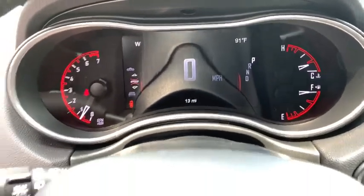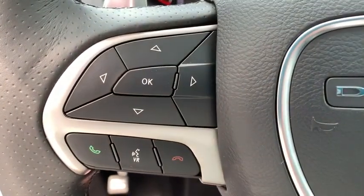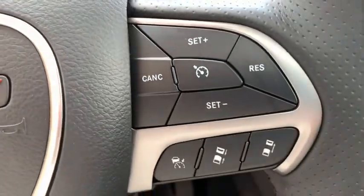Universal garage door opener, electronic stability control, fog lights, heated front seats, heated steering wheel, compass, trip computer, power windows, rear window defroster, security system.